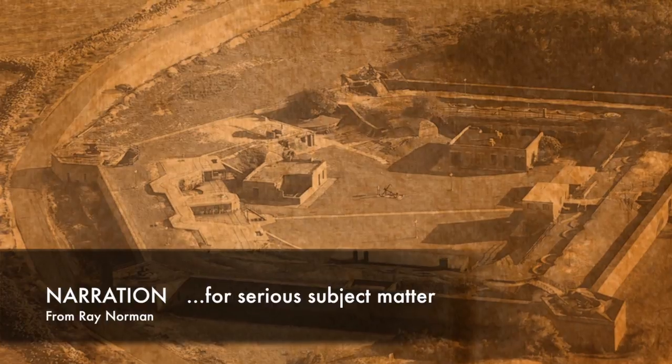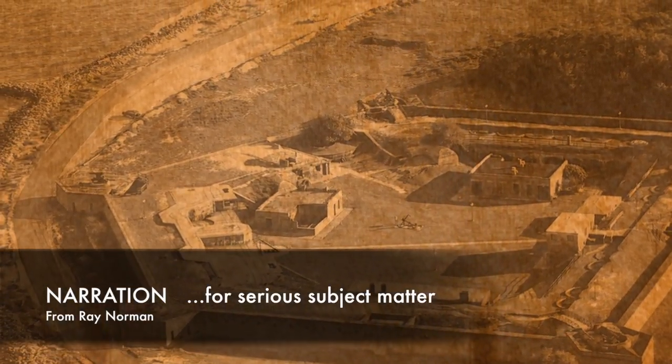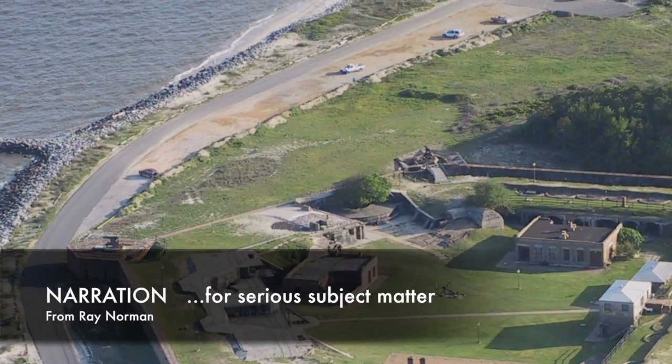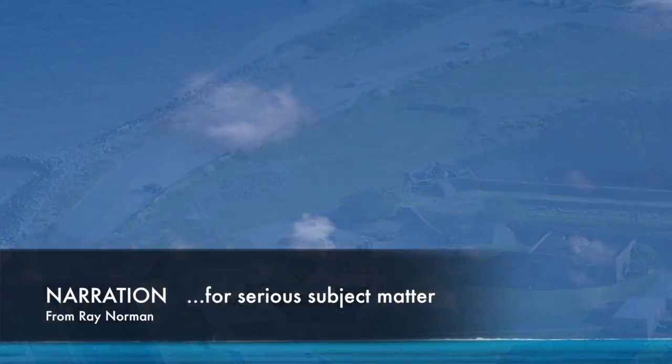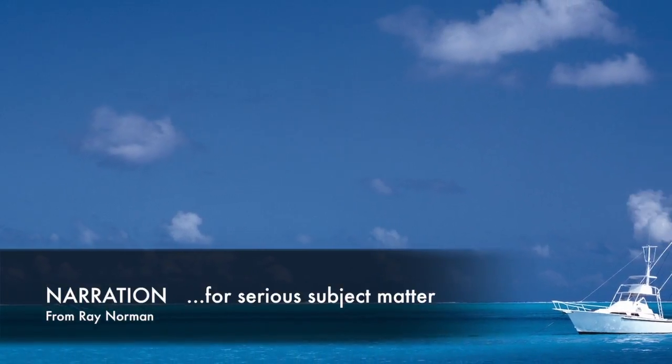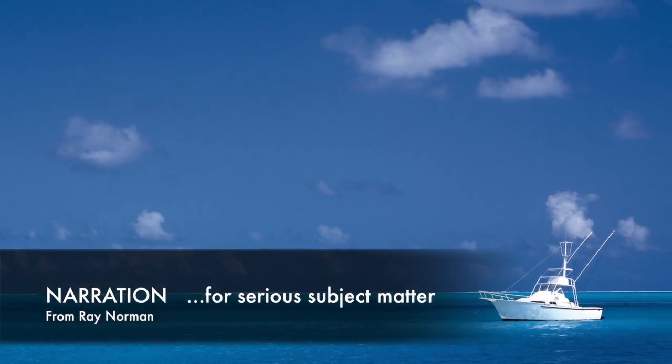The well-preserved ramparts of Fort Gaines have guarded the entrance to Mobile Bay for more than 150 years. Now a fascinating historic site, the fort stands at the eastern tip of Dauphin Island, Alabama, where it commands panoramic views of the Bay and the Gulf of Mexico.